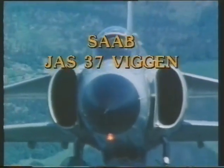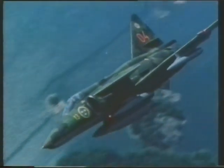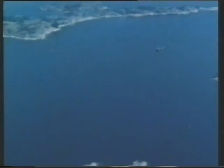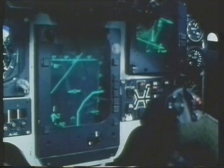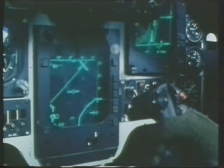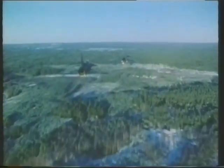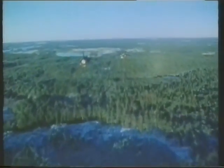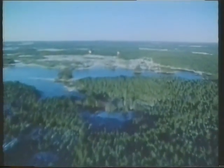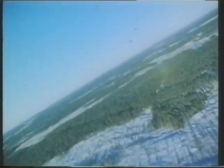Viggen is the Swedish for thunderbolt and this is a graphic description of the capabilities of this classic warplane, which began to enter service in the early 1970s. The Viggen was tailored aerodynamically and electronically to Sweden's exacting operational requirements in several variants: the AJ-37 for attack, the SF-37 for low-level overland reconnaissance, the SH-37 for overwater reconnaissance, the two-seat SK-37 for operational conversion, and finally the second-generation JA-37 for interception.